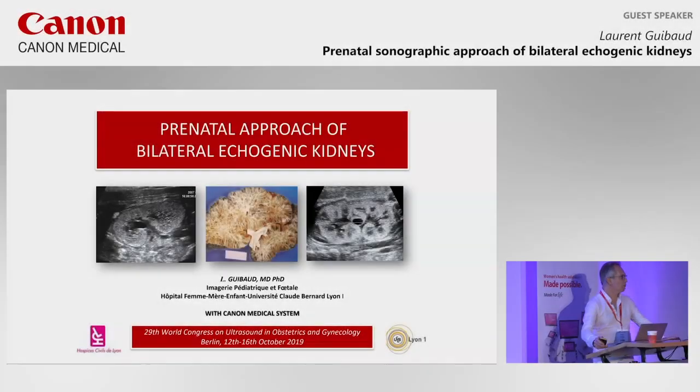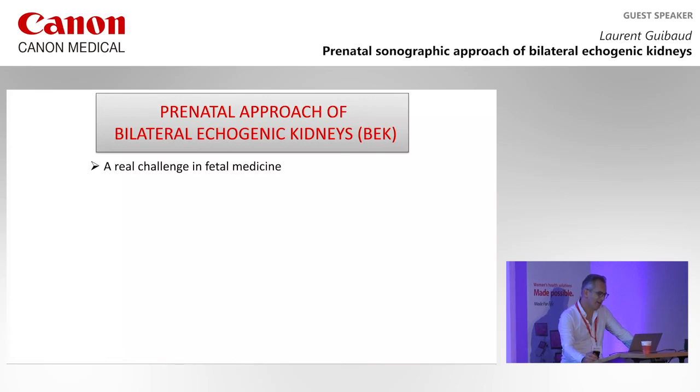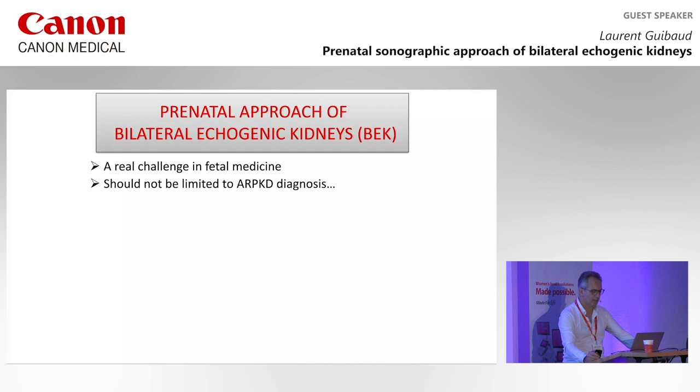It's my pleasure to lecture about the prenatal approach of bilateral echogenic kidneys because it's a lecture that I love very much. It's a real challenge in fetal medicine. When I was a fellow in St. Justin, echogenic kidneys, when bilateral, was considered equivalent to polycystic disease in the ARPKD form. But it's not.